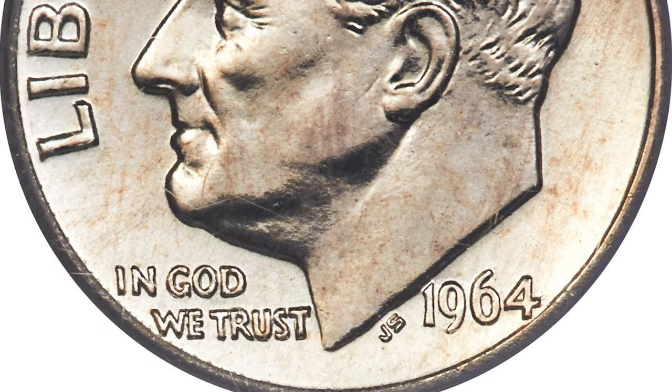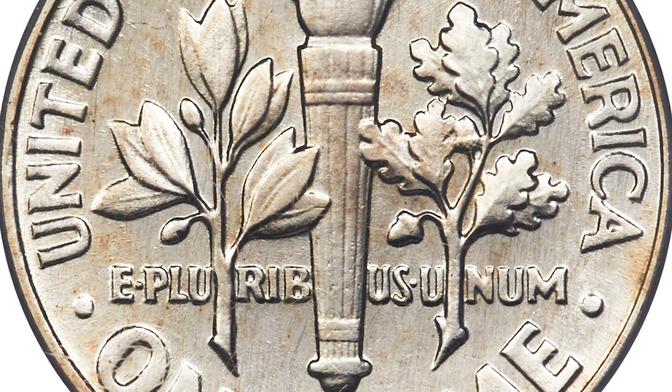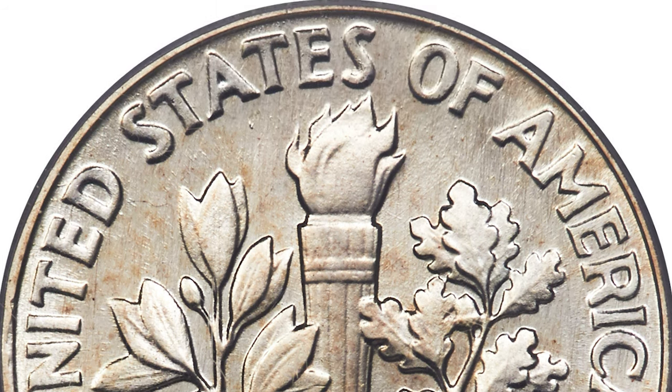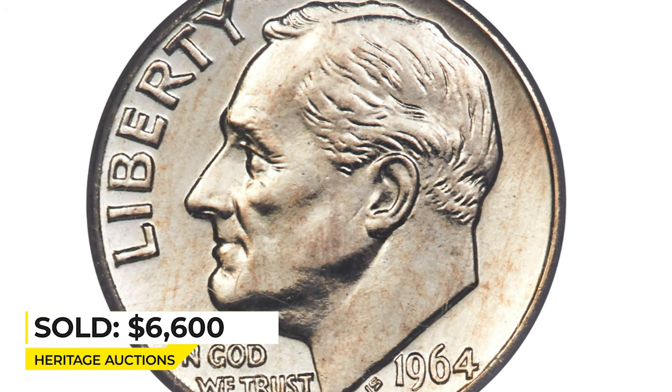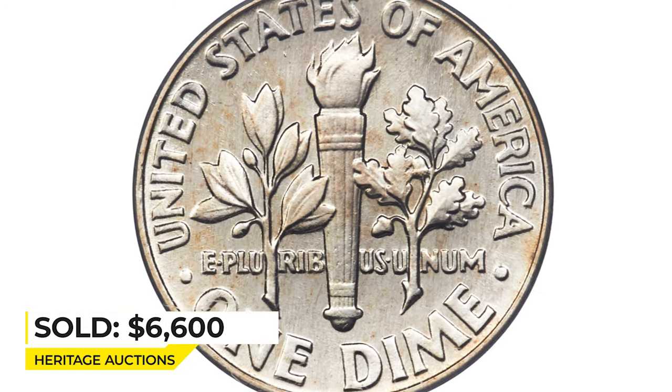Speculation is that some 50 sets were produced, many of which have been broken up in the last 15 years. This dime is lightly toned, boldly detailed, and displays extensive die polishing. It sold on April 23rd, 2024 for $6,600 at Heritage Auctions.